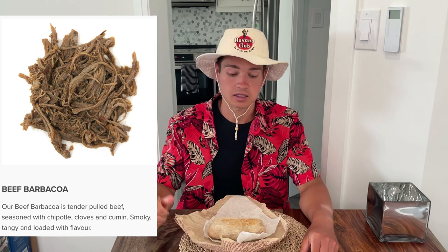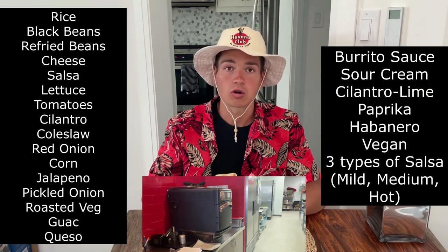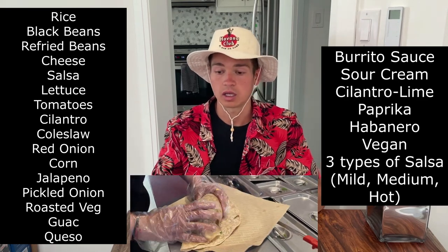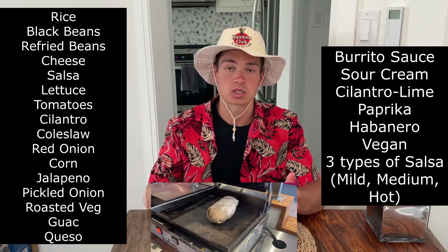To start us off, we have Quesada here with their regular beef barbacoa burrito — excellently made with quick service. We've loaded it with beans, rice, cheese, cilantro, coleslaw, corn, diced tomatoes, guac, jalapeños, lettuce, pickled onion, red onion, veg, queso, and medium salsa to stay on the safe side.